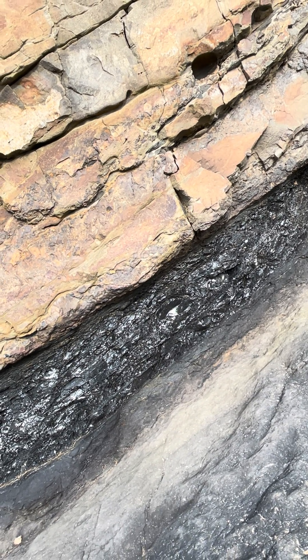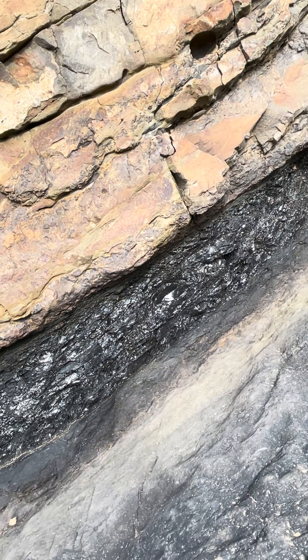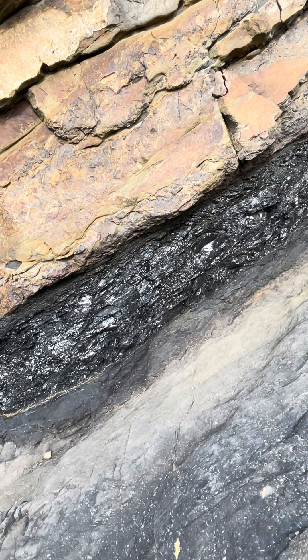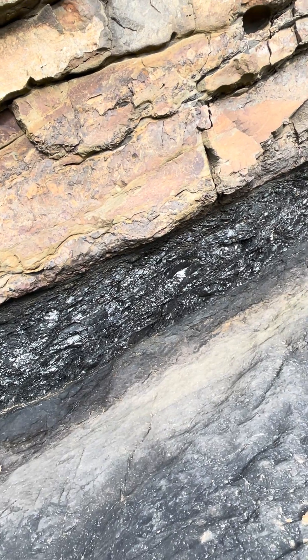This is a coal scene at Amroth in South West Wales. Look at that — that is about 30 centimetres deep. I'm about a metre away at the moment.